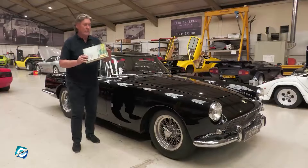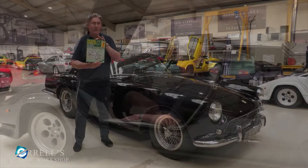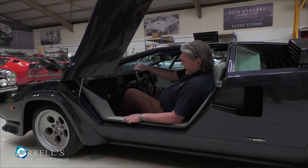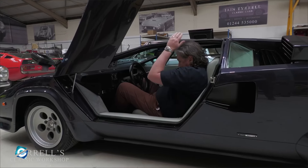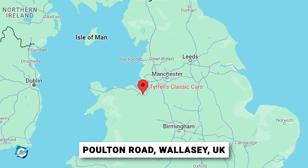His workshop specialized in fixing up and upgrading luxury and high-performance cars, making sure they ran perfectly both on the road and on the track. Currently, the garage is located in Poulton Road, Wallasey, UK.